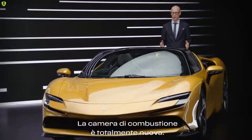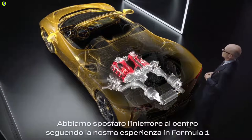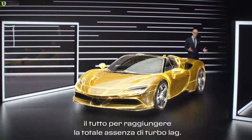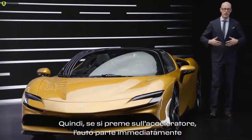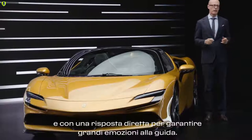How did we do that? We have a totally new combustion chamber, a central injector derived from Formula 1 technology. We have 350 bar direct injection, and all that we achieved without any turbo lag. So if you put the pedal to the metal, the car goes directly — direct response. That's driving emotion.